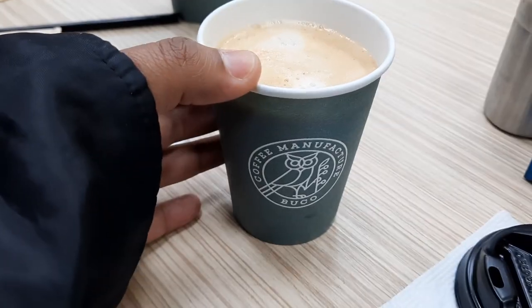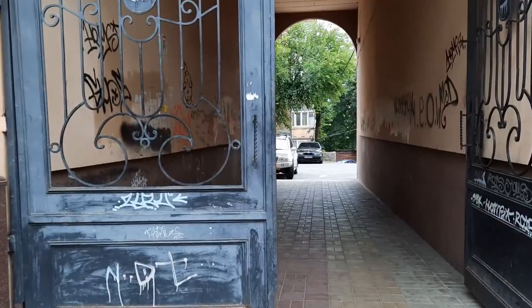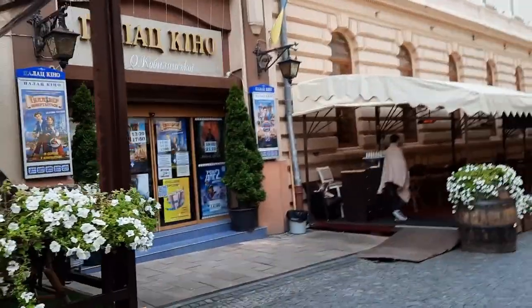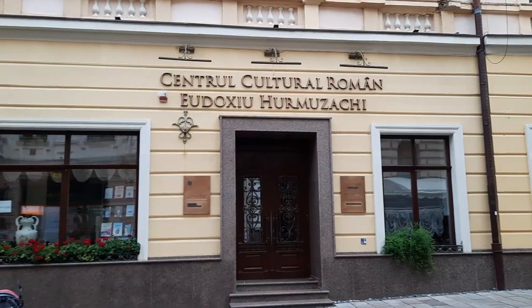We are getting ourselves some coffee. This is actually a movie theater. And this is our favorite place for ice cream.